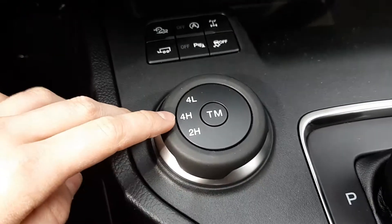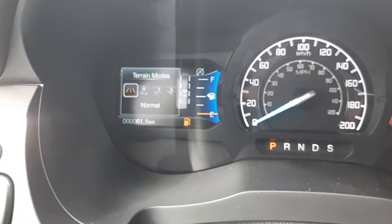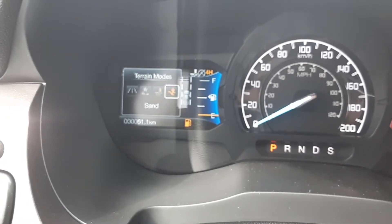Two USB charging ports and two 12-volt charging ports. We've got two high, four high, four low, and terrain management system. As you can see here that's going to bring up the different terrain modes — you're going to get normal, grass, gravel, snow, mud ruts, and you're going to get sand.